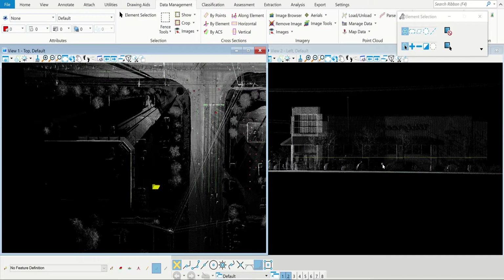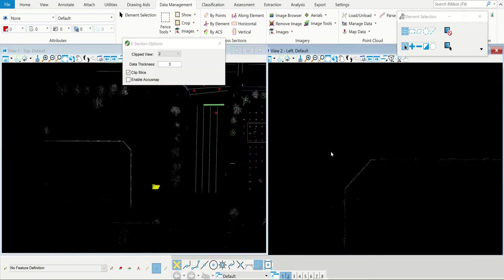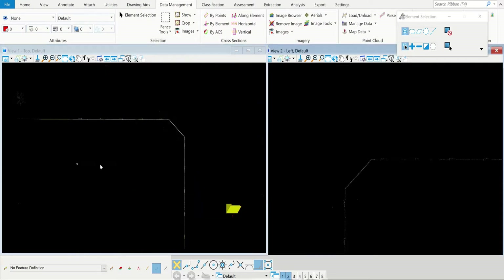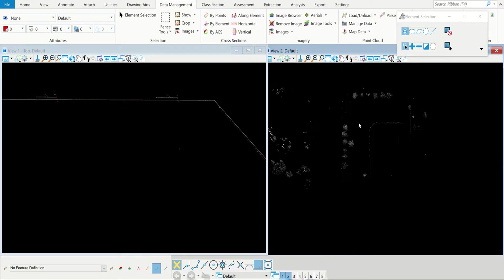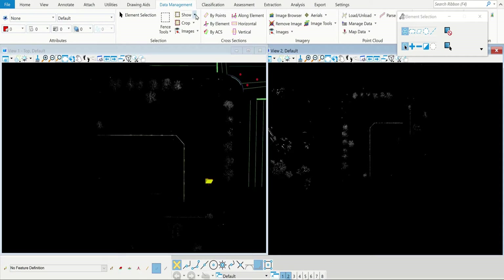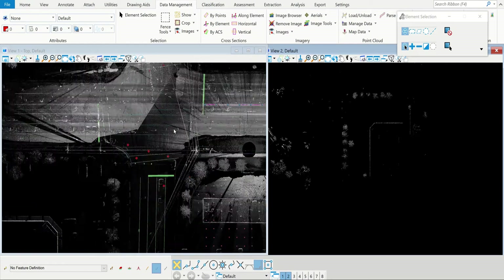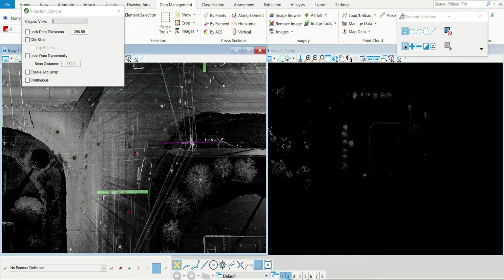I can come in here and clip out whatever is in this purple-pink area, and it allows me to just see that building — just the data points on the building within that area. Then I can trace the building lines and get the location of the building to put into the drawing. There are a million different things you can do — it's neat to take cross-sections and look at everything.